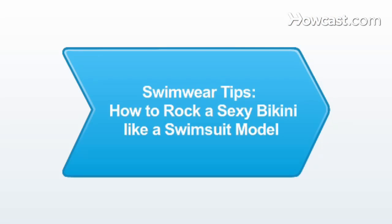And today we're going to be talking about swimwear. The number one topic on every girl's mind is how do I rock my bikini like a swimsuit model.